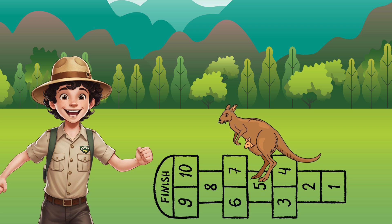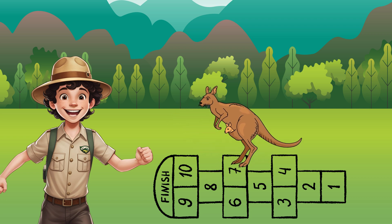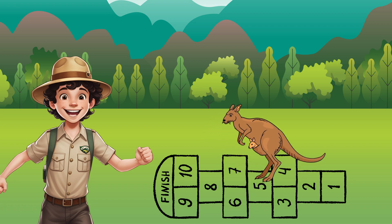Time for a backward hopping adventure. Kangaroo is standing on number eight and she's going to hop backward three times. Let's count together and see where she lands. Starting at eight — hopping back to seven, that's one hop. Hopping back to six, that's two hops. Hopping back to five, that's three hops. Kangaroo started at eight and after three hops backward she landed on number five. Well done, Kangaroo, and great backward counting!